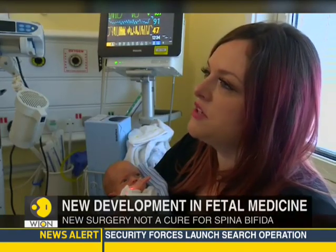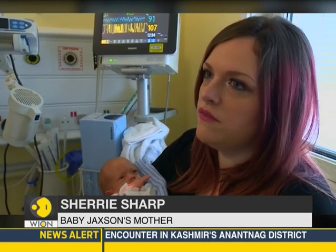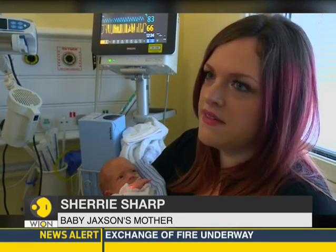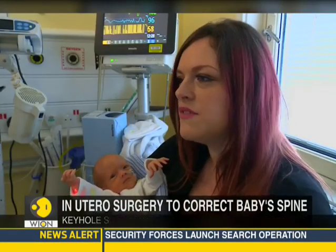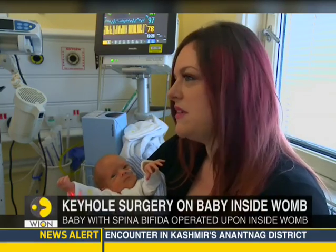Me and my partner, we didn't have a lot of knowledge on the diagnosis. And it was hard to begin with, because they asked me, 'Do you know what that is?' And I said, 'No, but I know it's not a good thing.' We were offered a few options after — obviously termination being one of them, which was a definite no.